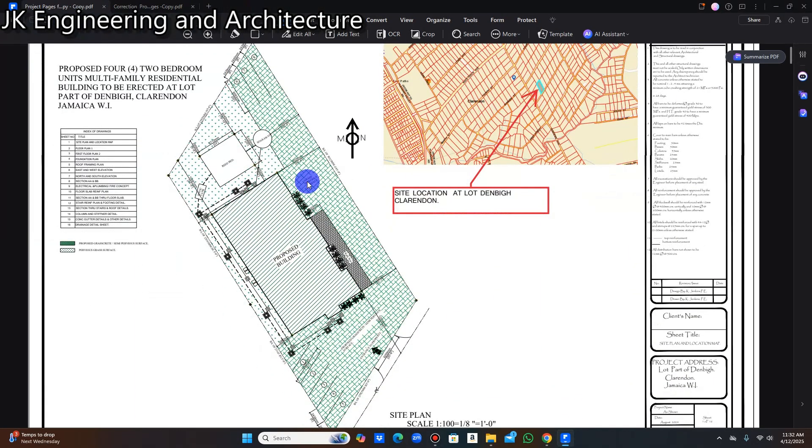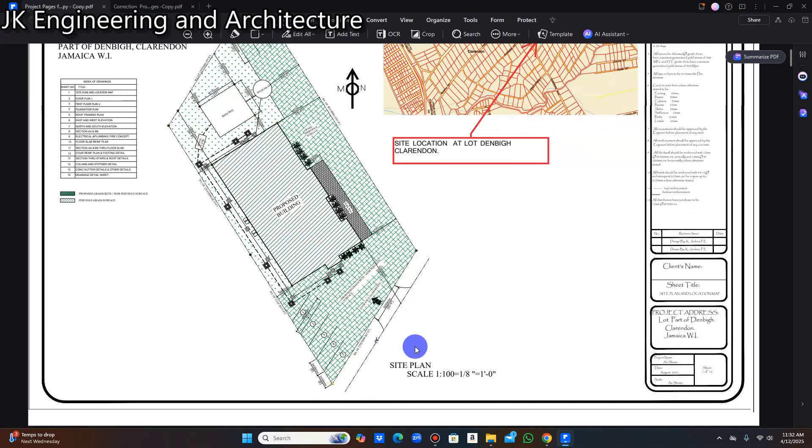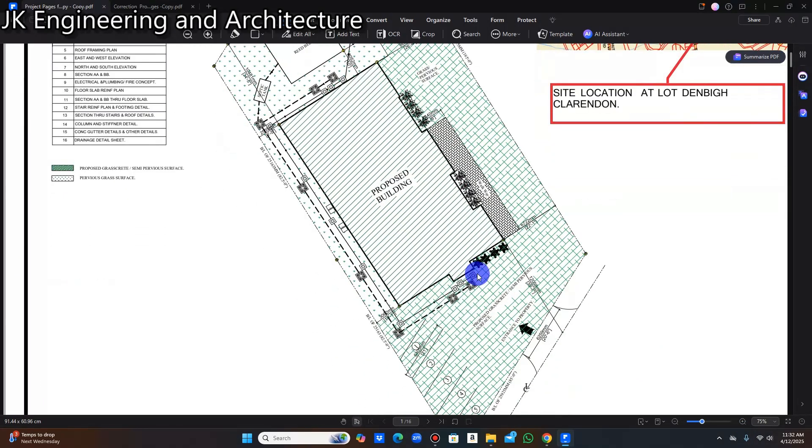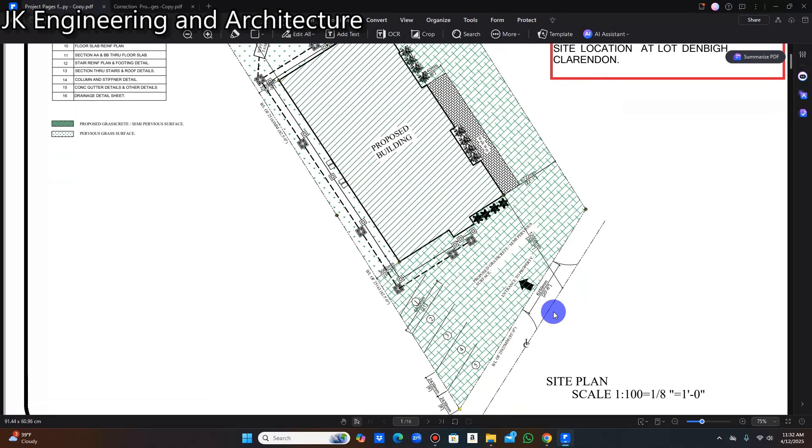As I mentioned in my introduction, I'm going to show you a couple of pages of what the working drawings consist of. As you can see on screen, this is the site plan. The site plan is the setting out of the building and the property. We have to ensure that we have the proper setbacks from the center line of the roadway. The building is set out 40 feet from the center line of the roadway.